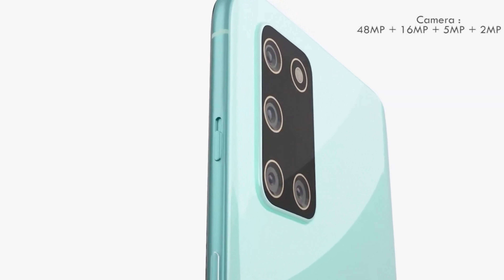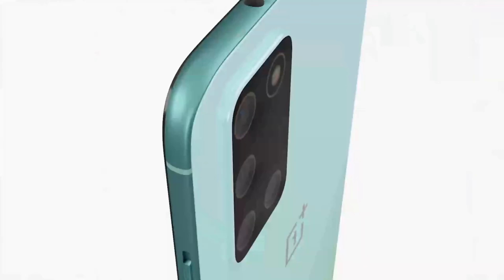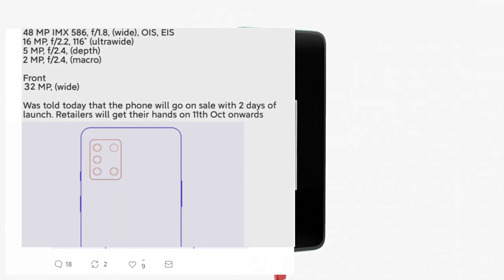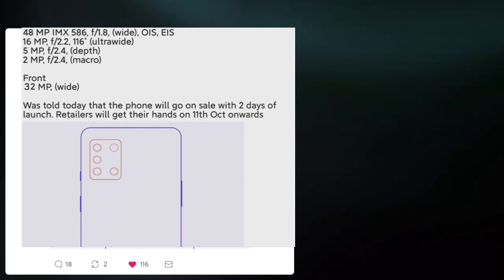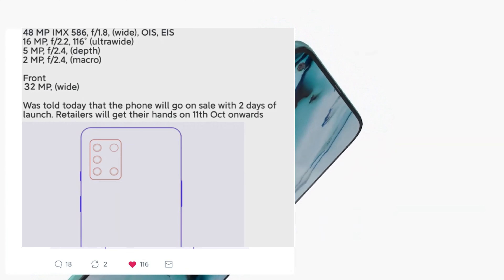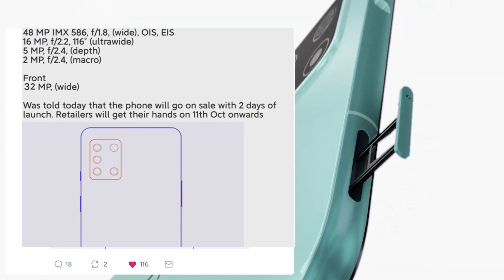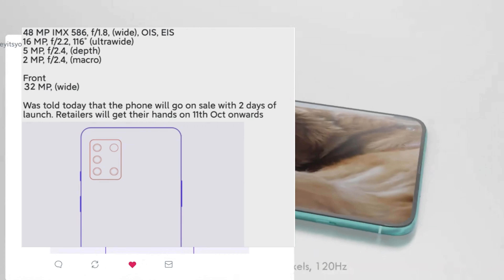Now let's talk about the camera. This phone comes with a quad camera setup at the back, featuring a 48-megapixel main sensor — the Sony IMX586 — and a 16-megapixel ultra-wide camera capturing a 116-degree field of view. There is also a 5-megapixel depth sensor and a 2-megapixel macro lens, which is a very decent quad camera setup.